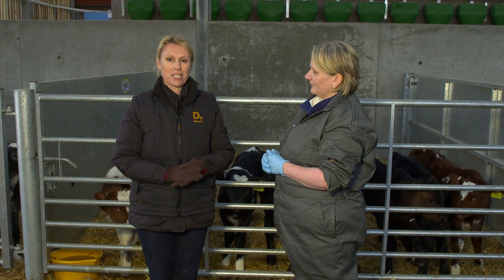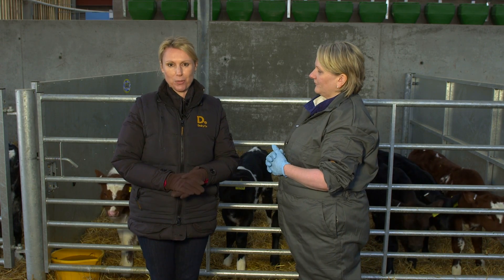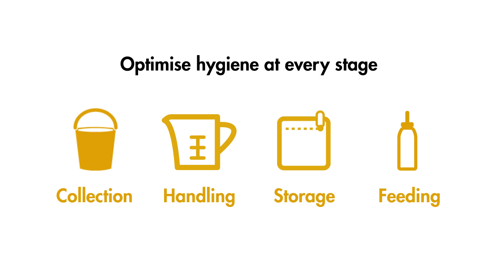In summary, remember that ensuring bacterial levels in colostrum are as low as possible is a crucial step in maximising the health benefits of feeding colostrum to your calves. You should try and optimise hygiene at every stage — collection, handling, storage and finally feeding of colostrum to the calf.